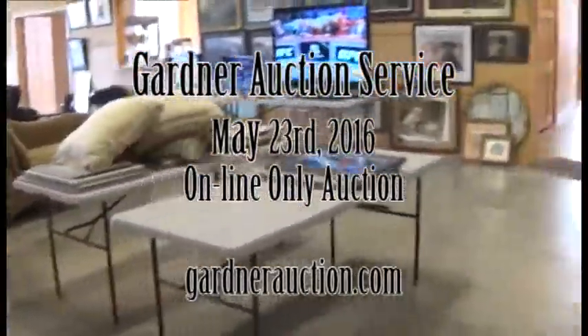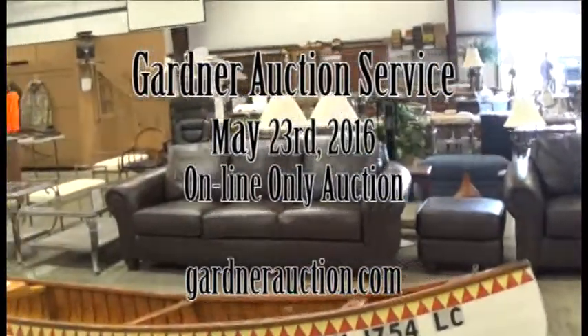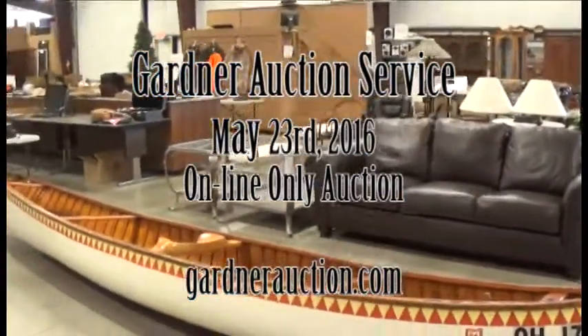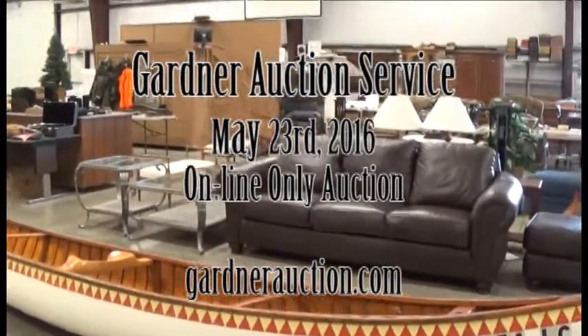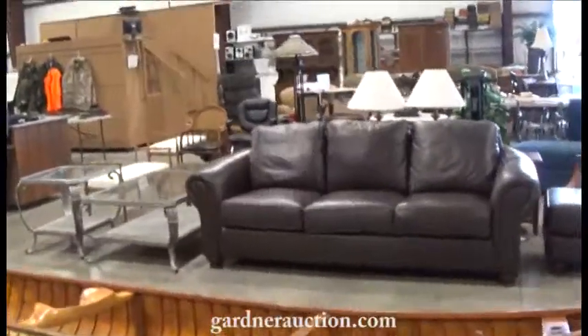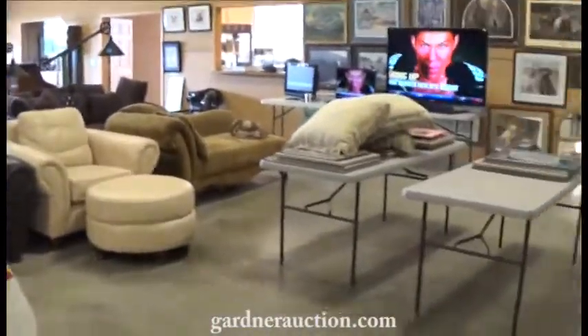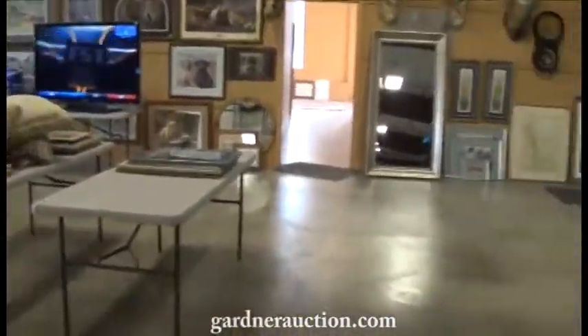Welcome to Gardner Auction Services' video for their Monday, May 23rd online auction. It'll start this coming Monday afternoon, which is the 16th. We'll have it online. We wanted to do a quick video so anybody looking this weekend could look at the items and see what a great auction it's going to be.